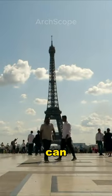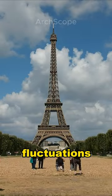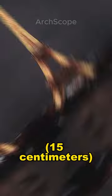Did you know the Eiffel Tower's height can change with temperature fluctuations? In hot weather, the iron structure expands, making the tower grow by up to 6 inches, or 15 centimeters.